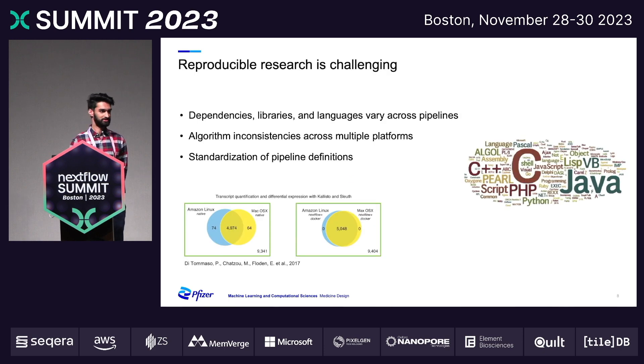Reproducible research is very challenging. Within a pharmaceutical organization, you have varying different skill levels, technical expertise, and also just preferences for languages and pipelines. As was shown in the seminal Nextflow paper, there can even be inconsistencies in algorithms across multiple platforms. This really provides a need for a standardized set of pipeline definitions in order to run these workflows.